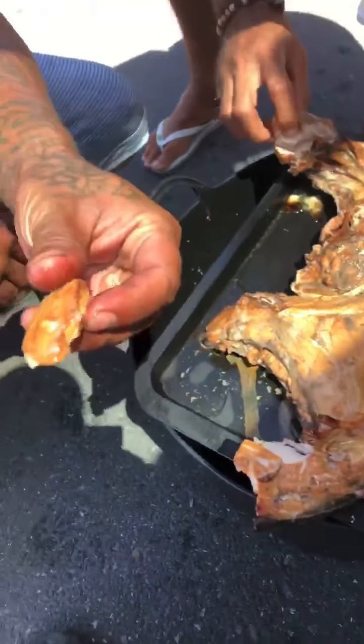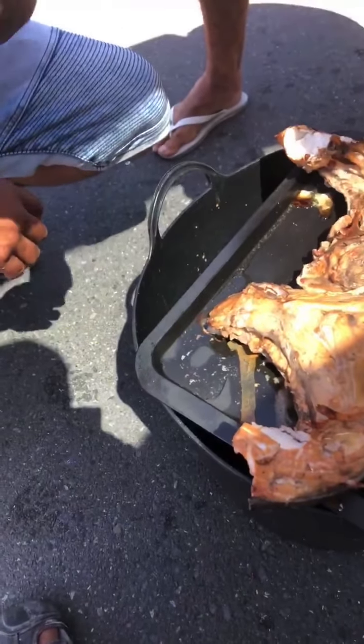Oh look how moist that is. Smoky flavour. See that? The moisture in that. Beautiful.